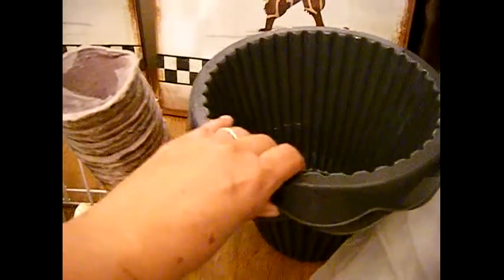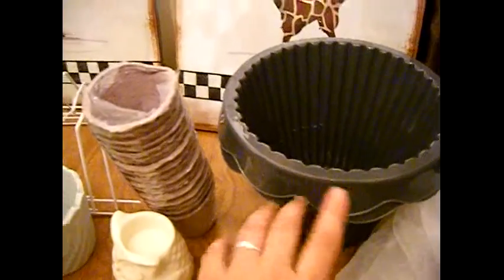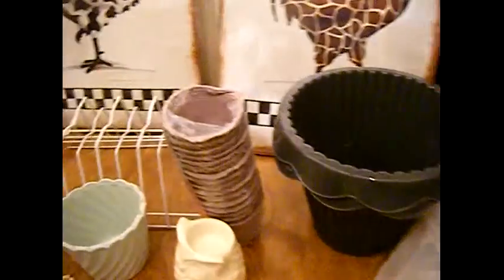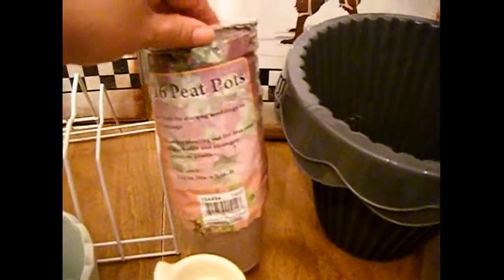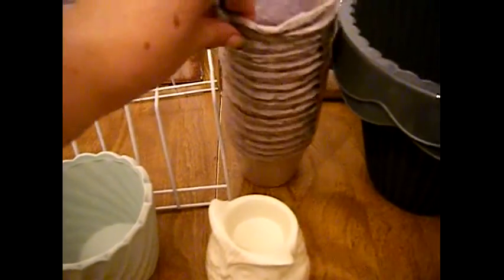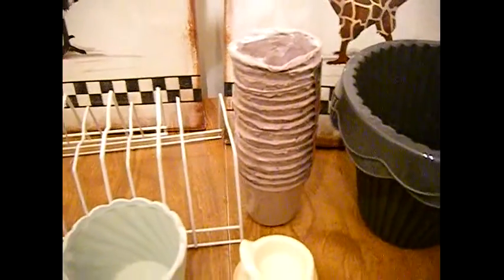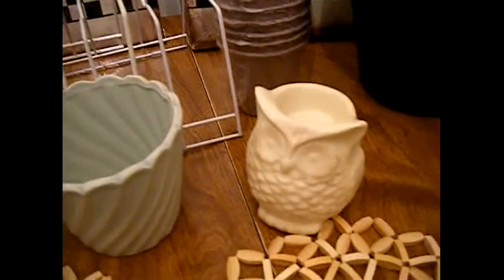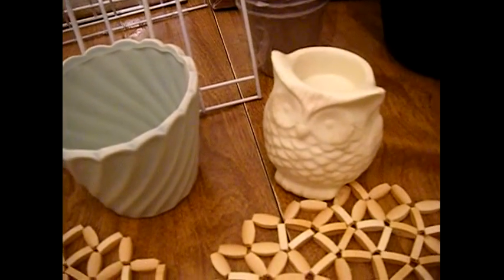I got two of these planters from the 99 cent store. I'm trying to do like a garden theme for her. And then I bought these peat pots and I'm gonna fill them up with succulents or other little plants that I have in my garden. What I'm showing you now are items from the 99 cent store, beginning with the plastic pot.